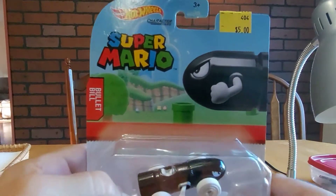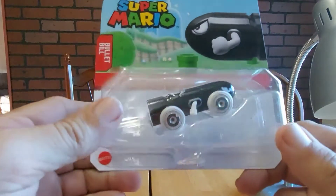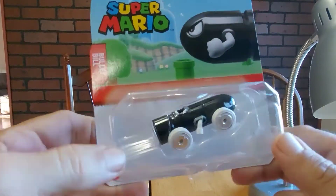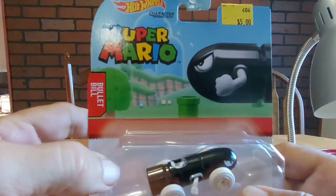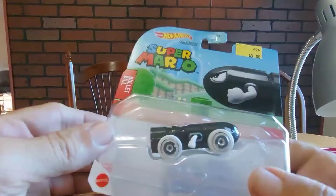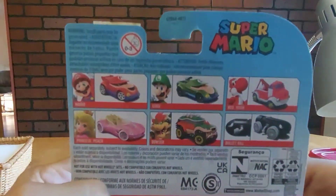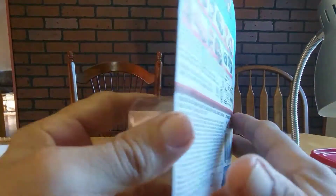Alright guys, this is a different one for me. It is a Hot Wheels Super Mario — it is Bullet Bill. I almost didn't get it but I said it looks like a car, so I did. It's by Matchbox, and let's see what kind of response you guys give.